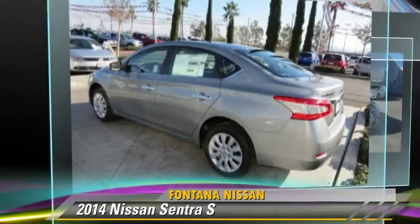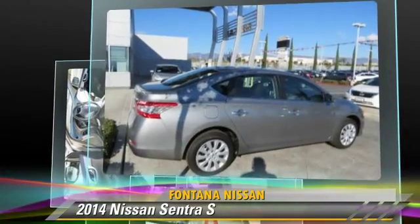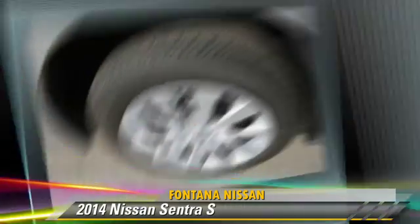This Nissan features front-wheel drive, keyless entry, and tilt-wheel. Safety features include side airbags, traction control, and ABS.